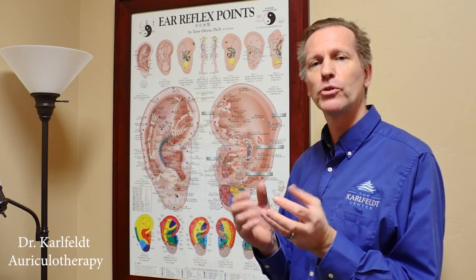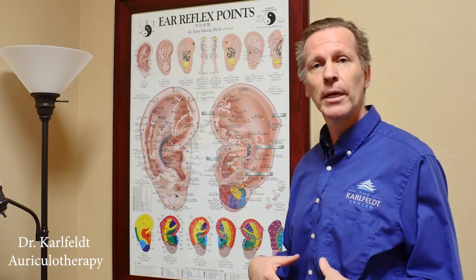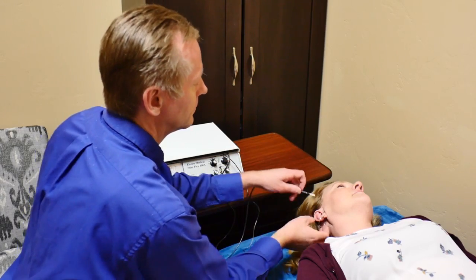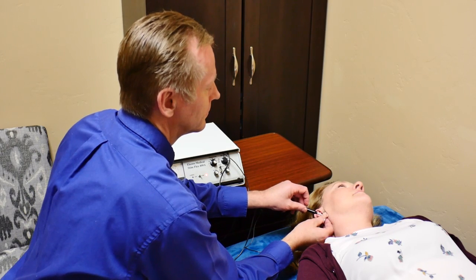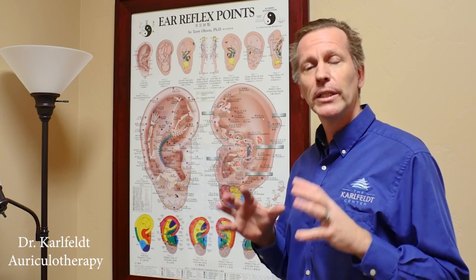Within the brain you have what's called brain maps — a certain area that's connected to, let's say, your knee, your stomach, your lungs, your heart, and so forth. So you can actually stimulate different points in the ear, and that sends a signal to the brain, which then sends a signal to the corresponding body part.